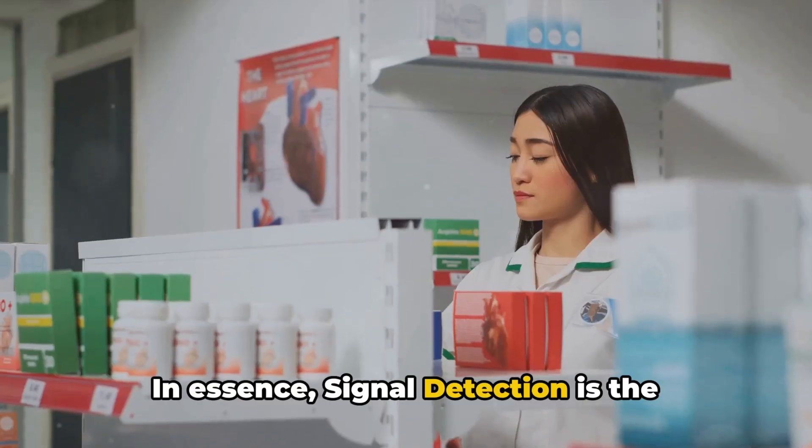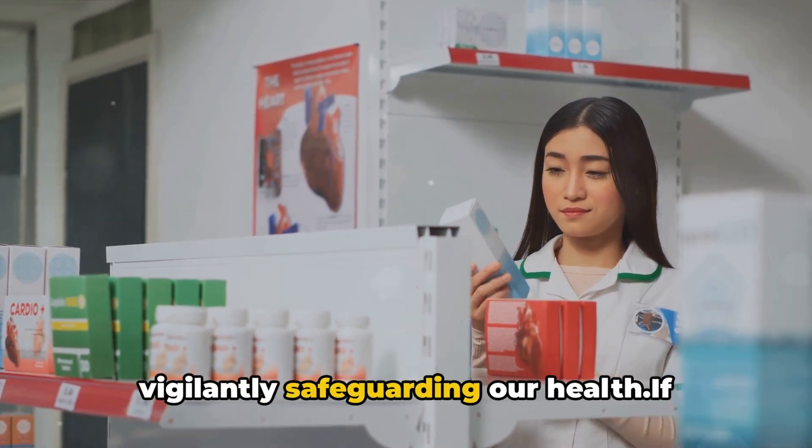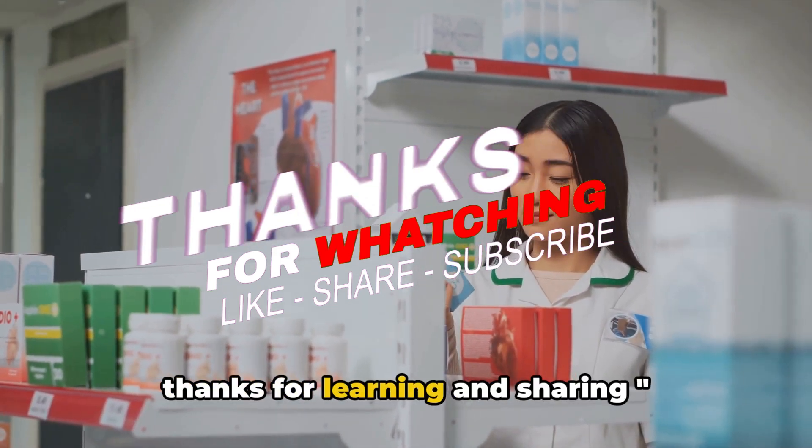In essence, signal detection is the unsung hero in the world of medicine, vigilantly safeguarding our health. If you like our content, do subscribe to our YouTube. Thanks for learning and sharing.